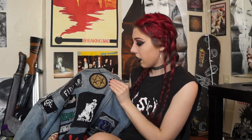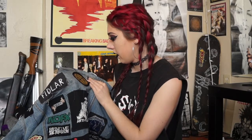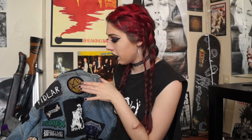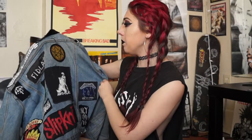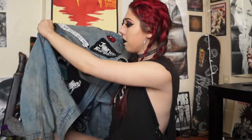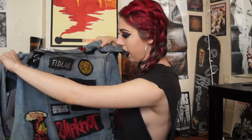I have this Bring Me the Horizon special pizza patch. I don't remember when I got this, but I think it's relatively new. It has Bring Me the Horizon, a pizza, and their little symbol. I thought that was super cute — I love pizza too, so I had to get that.